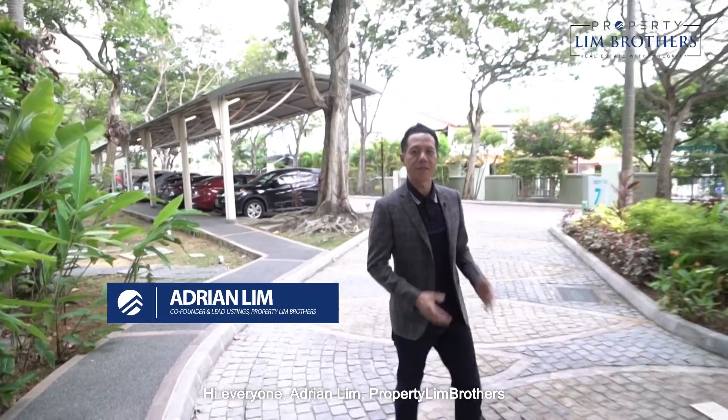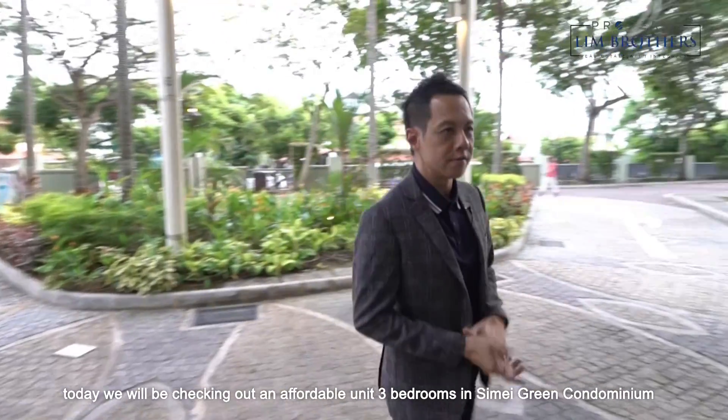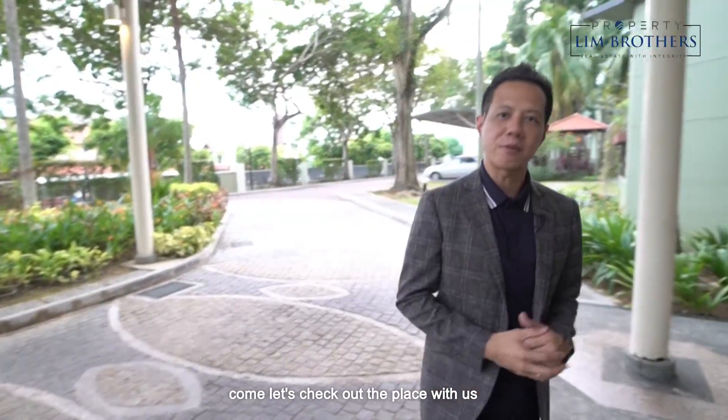Hi everyone, Adrian Lim, Property Lim Brothers. Today we will be checking out an affordable unit — 3 bedrooms in Simei Green Condominium, which stands at 969 square feet. Come, let's check out the place.